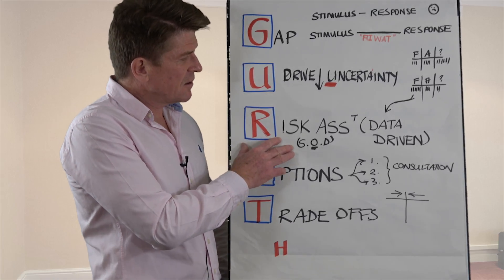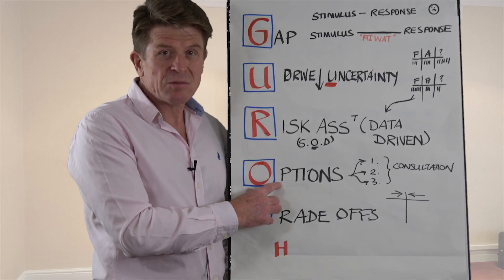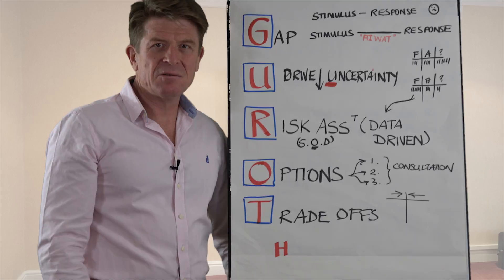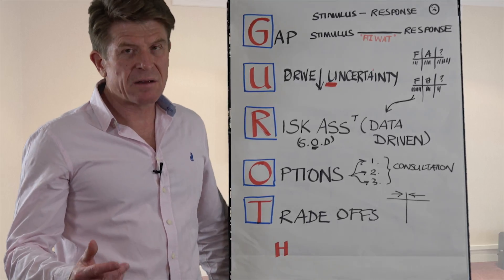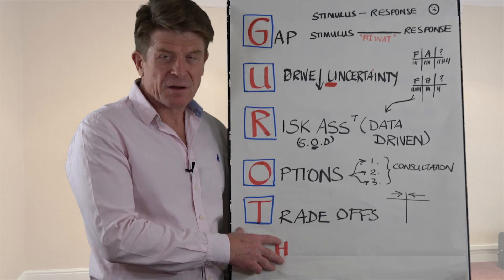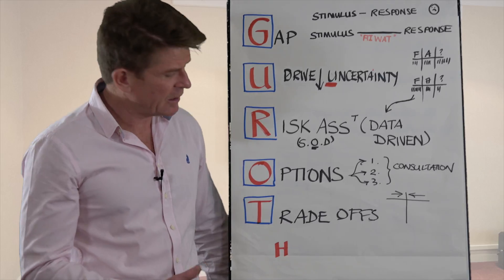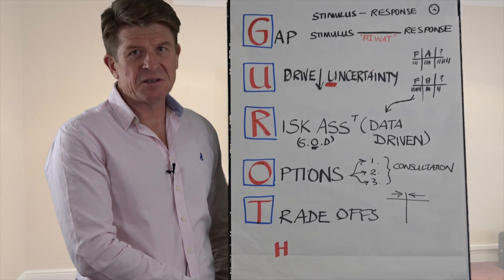Risk: do the risk assessment and make sure that risk assessment is data-driven. Generate options — good decision-makers don't just have one or two options, they will have three or four. And then finally, identify your trade-offs: what are you prepared to give in on, what are you prepared to stand by, and then ultimately making the decision.